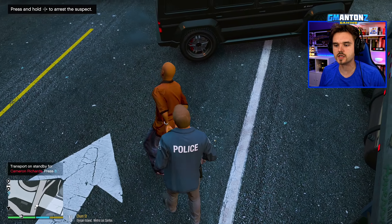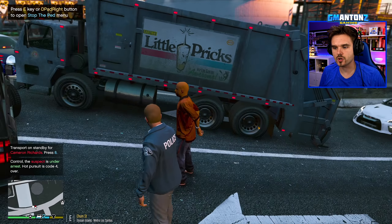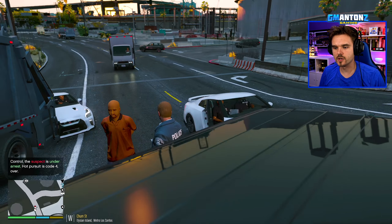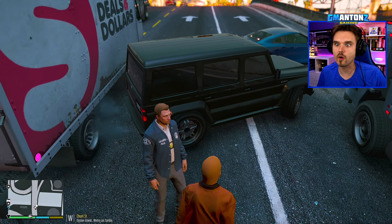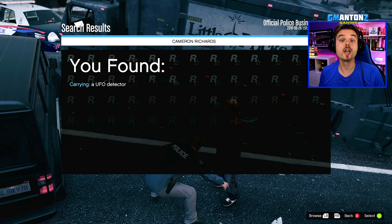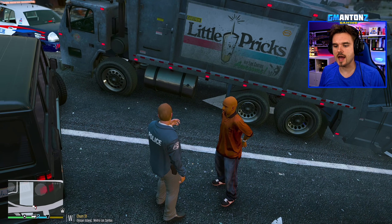We're going to be code four on this pursuit — suspect is in custody. Cameron Richards — what are you doing? You stole a garbage truck and ran down officers. Look at all the GTRs that showed up to this pursuit, and this one is missing a door — goodbye door, hashtag no door. Let's give him a quick pat-down to see if he's got any weapons. He has a UFO detector — interesting choice.